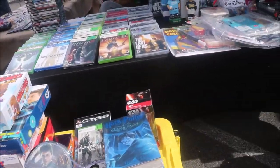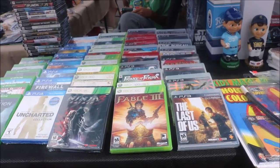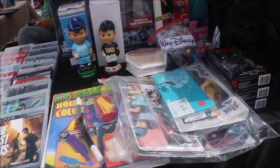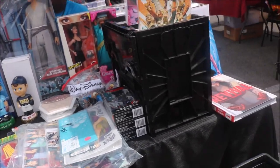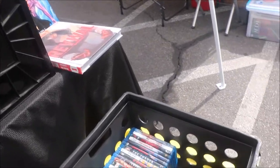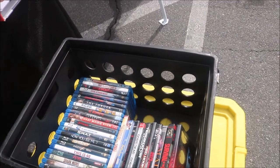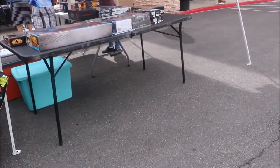Well, here you can see this one's got games — board games, and it's got Xbox games, PS3 games, PS4 games. We've got some bobble heads. There's a Barbie — Walt Disney Barbie. Down here they got some movies. We're going to go ahead and move on to the next booth.